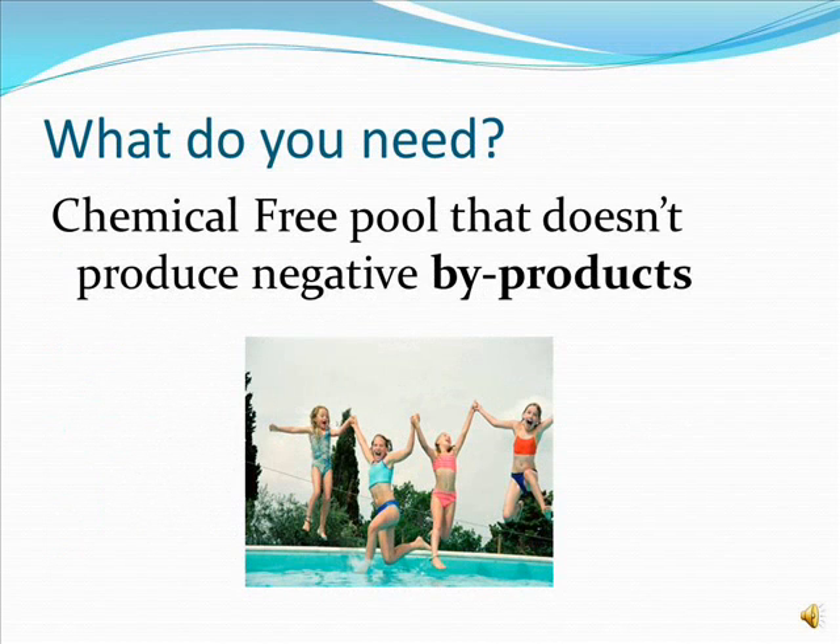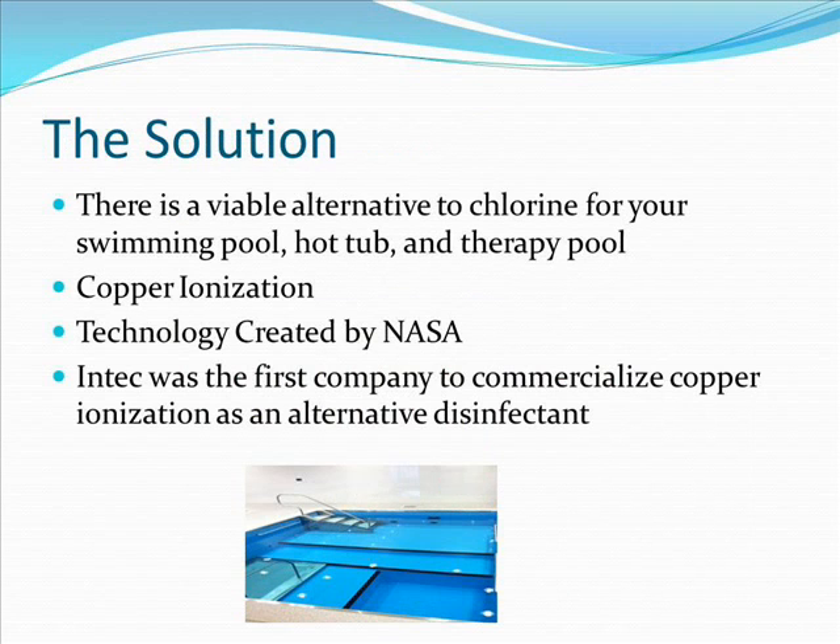So what do you need? A chemical-free pool that doesn't produce negative by-products. The solution is a viable alternative to chlorine for your swimming pool, hot tub, and therapy pool. It's called copper ionization — created by NASA nearly 40 years ago, and Intech was the first company to commercialize it as an alternative disinfectant.